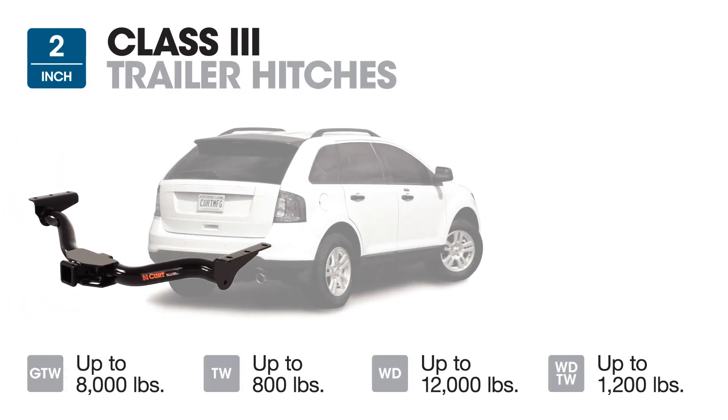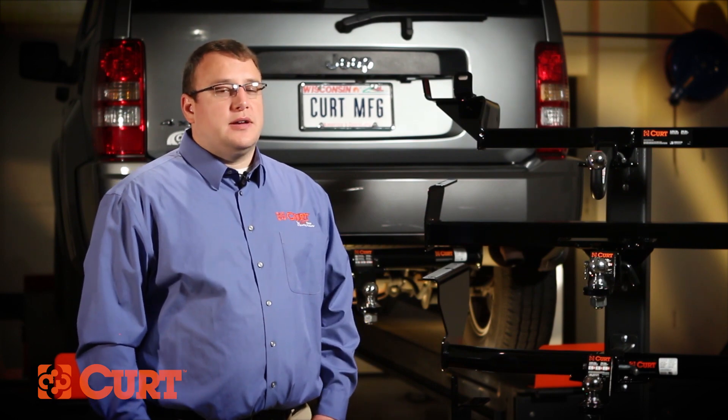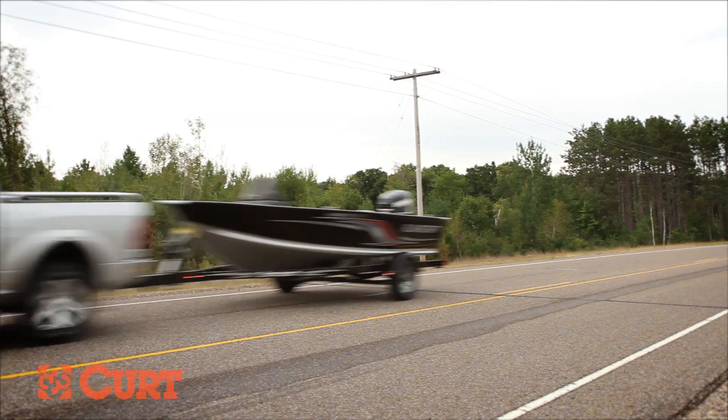Class 3 trailer hitches have a 2-inch receiver tube and a maximum gross trailer weight rating of 8,000 pounds. These are the most common hitches found on vehicles on the road today. You can find them on anything from full-sized cars to full-sized pickups. These are perfect for handling the family pop-up camper or boat for that weekend getaway.